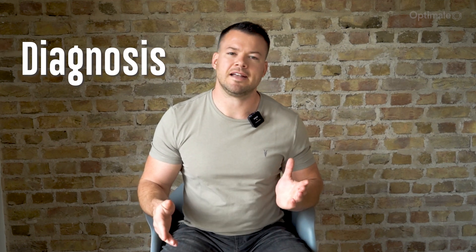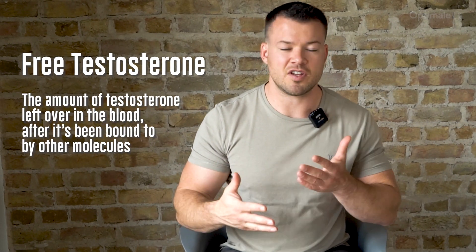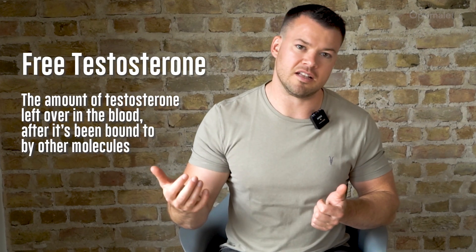To diagnose low testosterone, men need to first show that they have symptoms of low testosterone. If they have those symptoms, they can get a blood test done to look at their testosterone levels. We look at total testosterone but also free testosterone, which is the amount of testosterone left over in the blood after it has been bound by some other molecules. This is a really important test when trying to determine if you have low testosterone levels.